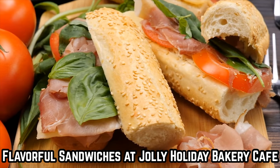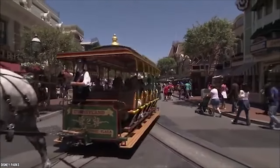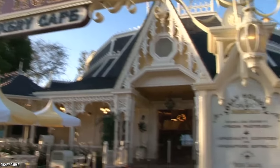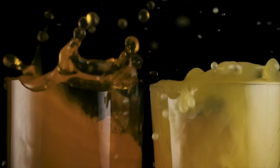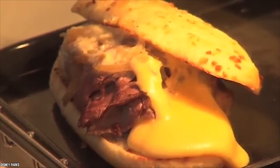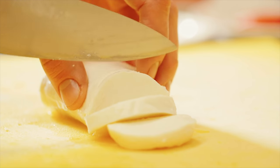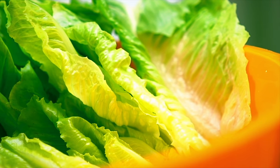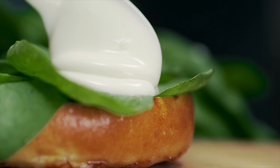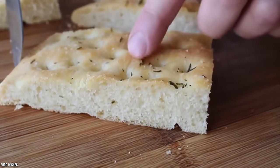Flavorful Sandwiches at Jolly Holiday Bakery Café. The Jolly Holiday Bakery Café on Main Street Disneyland is a wonderful place to grab an entrée sized meal, baked goodies, and beverages. The sandwiches here are especially noteworthy. The Caprese on focaccia bread is one of the best selling sandwiches, comprising juicy mozzarella, tomatoes, basil, and lettuce dressed in a creamy aioli and tangy basil vinaigrette sandwiched between light but crunchy pieces of flavorful focaccia bread.